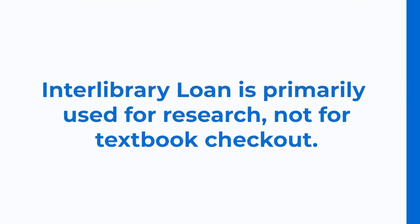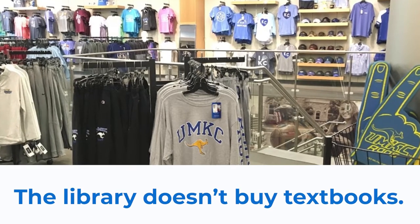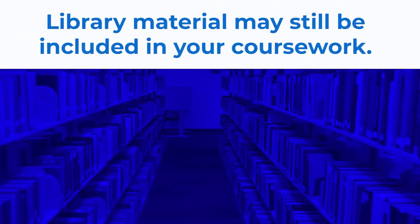Unfortunately, you may not be able to get textbooks from this service. At American universities, students are responsible for buying their textbooks from the university bookstore. The library does not purchase textbooks for each course, but sometimes professors do assign library books as course material.